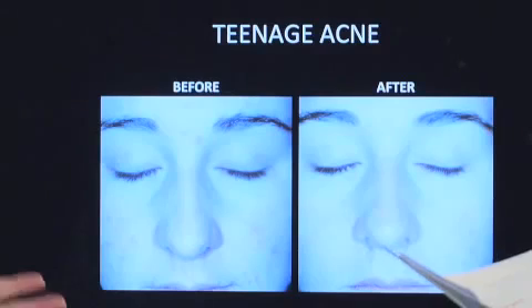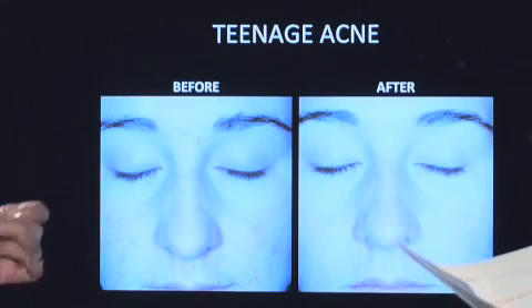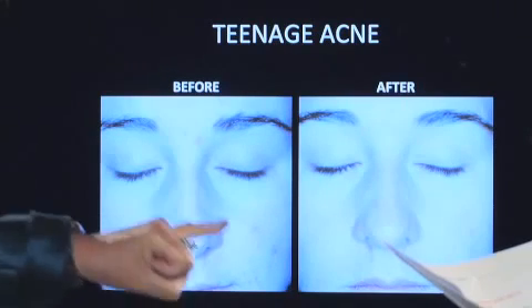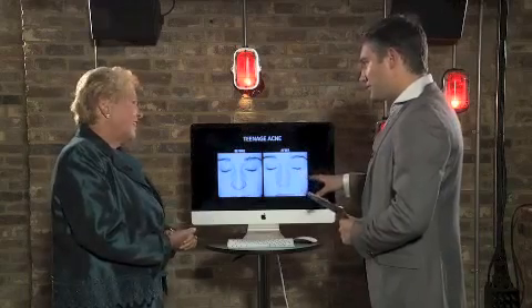I've got one other case study here, which is teenage acne. The peels are great for teenage acne and even acne rosacea patients. Here, you can see the post-inflammatory pigmentation and the active acne papules, and after a series of peels it helps promote clearing of the acne and it diminishes the post-inflammatory pigmentation. You can really see a massive difference.